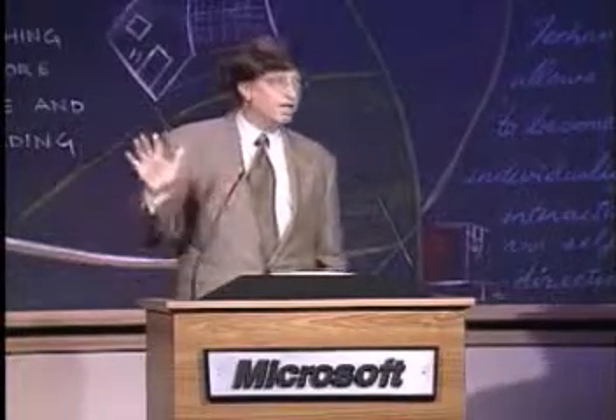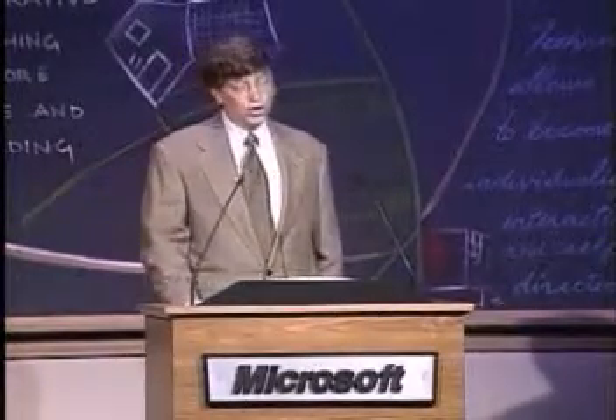This idea of customized computers that learn is very, very important across an incredible range of applications. And one of these, of course, is the idea of customizing the learning experience and responding with targeted instruction.